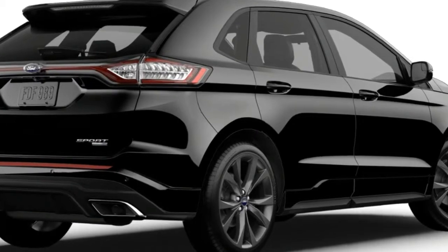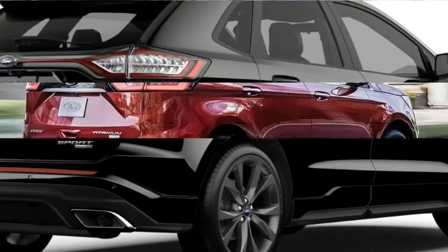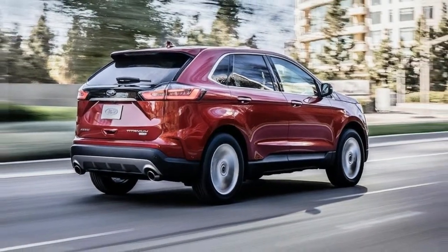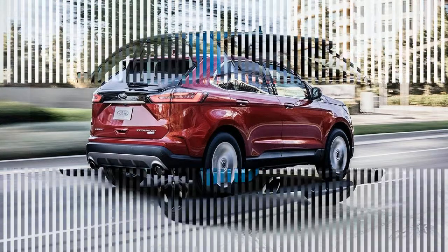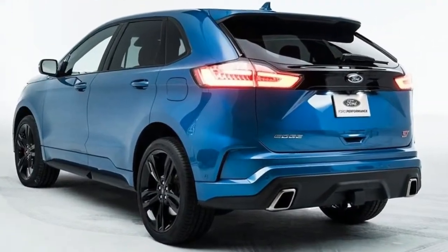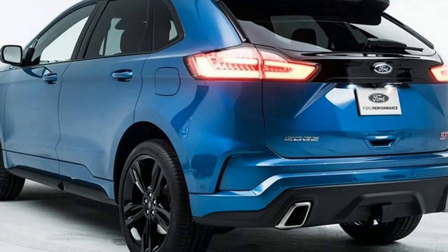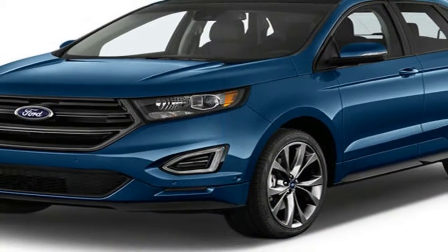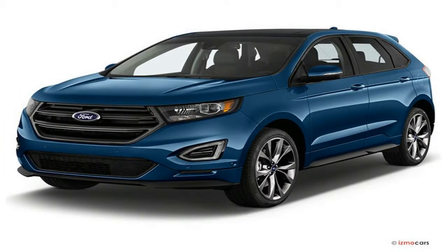The model makes its official debut at the Chicago Auto Show this week. With the Titanium Elite, Ford is looking to capitalize on the increasing popularity of higher-end SUVs. Sales of higher trim SUVs for the Ford brand rose 6% over the past four years, and during this same time Ford experienced an 8% bump in sales of higher trim Edge models, including the Titanium and Sport.